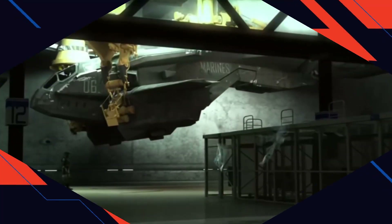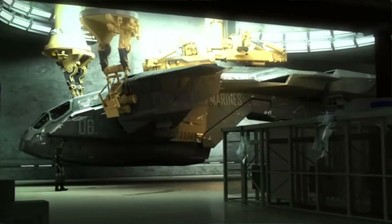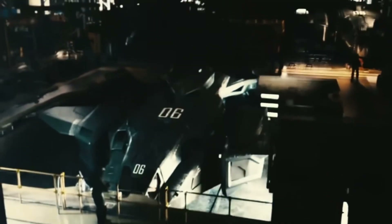Hey guys, welcome back. This week I wanted to build off my earlier video about the Pelican, specifically expanding it beyond just being an aircraft in atmosphere and talking about its space applications.